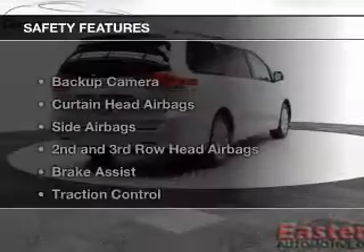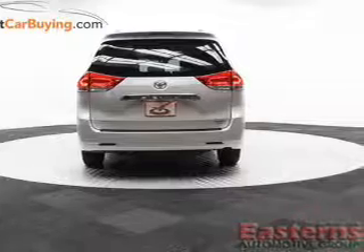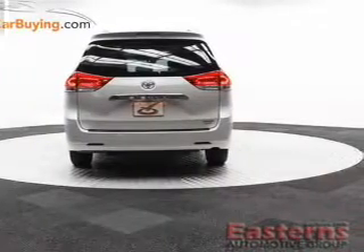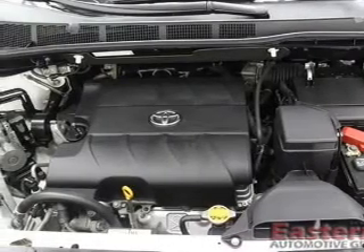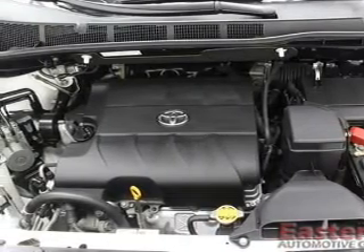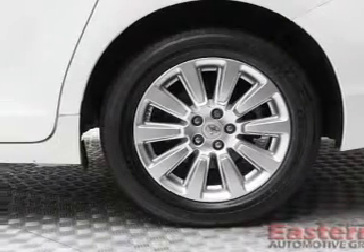A spoiler is also included. Safety was made a priority with these features: a backup camera, curtain head airbags, side airbags, second and third row head airbags, brake assist, traction control, stability control, a passenger airbag, low tire pressure warning, and front ventilated disc brakes.